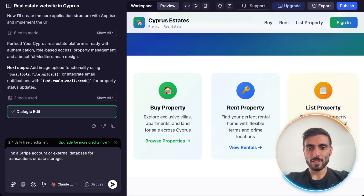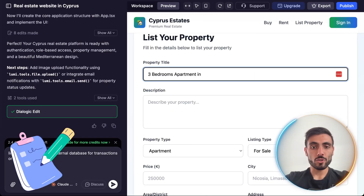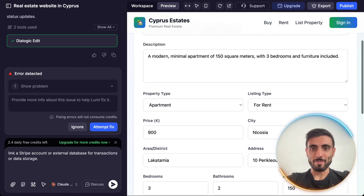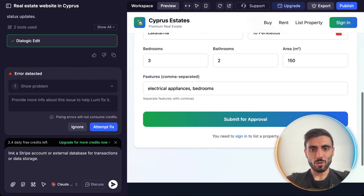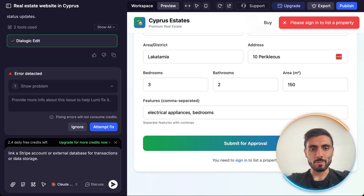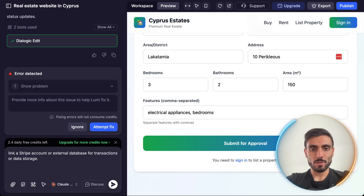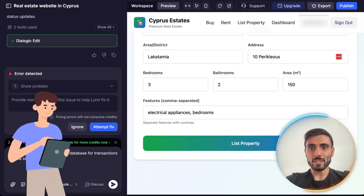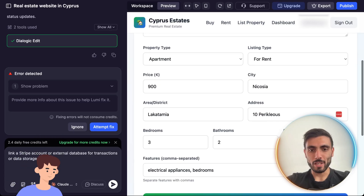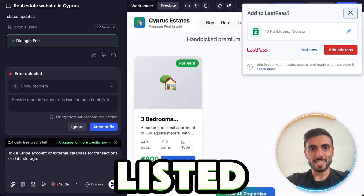Let's test it out. Let's say I want to list a property. I'm going to fill all the information to test if it will actually list it on the website. I filled all the information, clicked submit for approval, and it immediately asked me to log in so I can list the property. I created an account in my website that Lumi created for me. I click list property — and it's listed.